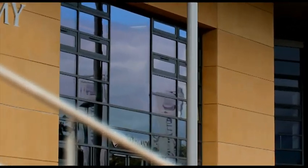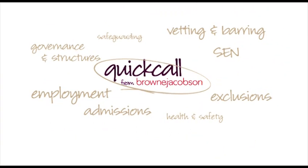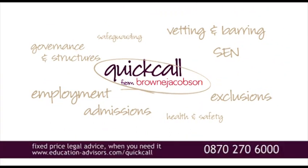You come up against legal and practical issues every day. Quick Call gives you direct access to our team of specialist education advisors. Your queries will be resolved quickly and with certainty of cost.